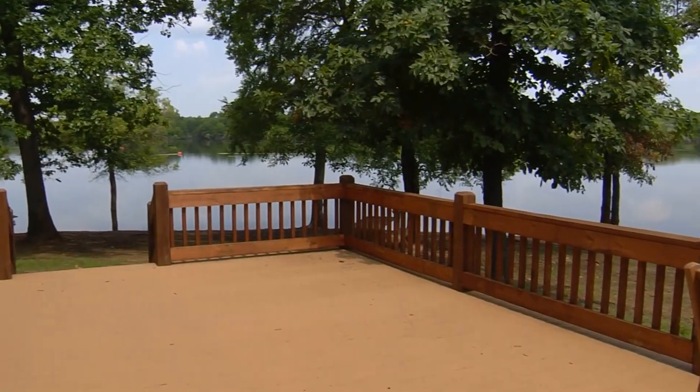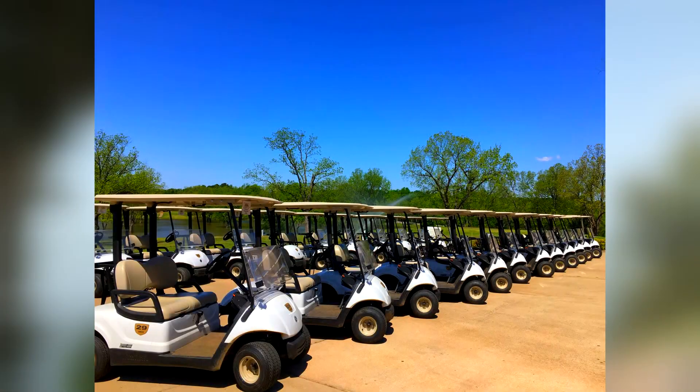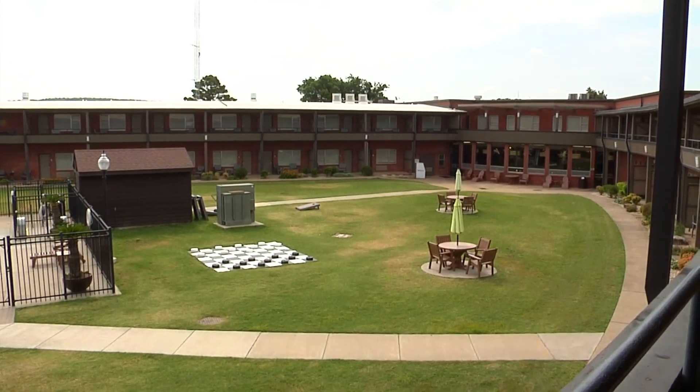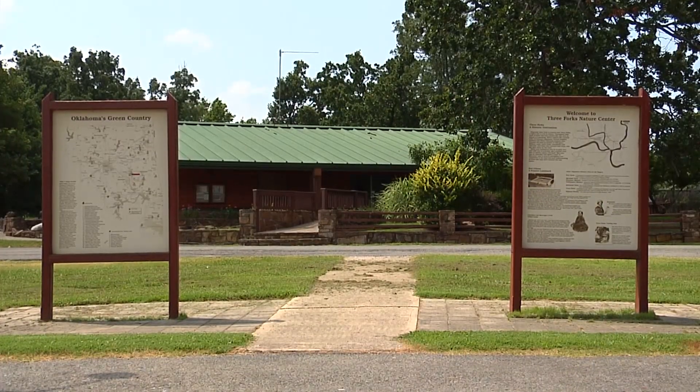We call it Ray Haven, an ode to the Ray community that was here prior to the park. While here you can play a round of golf or play cornhole, volleyball, basketball, to name just a few activities. There's a beautiful marina, of course, but don't forget the riding stables and there are a number of activities at the Nature Center.